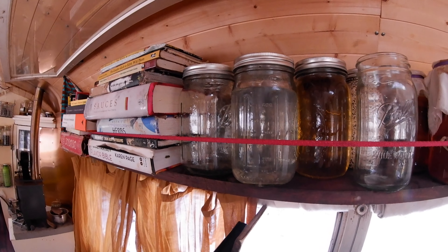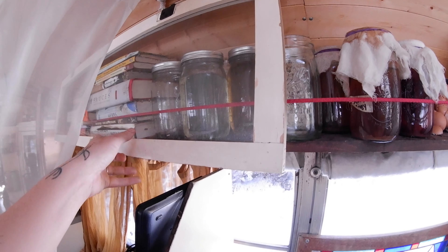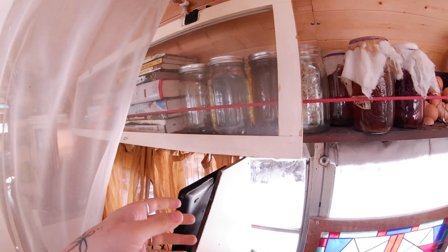Even our dish soap and body soap are filled up in bulk, and this cabinet door actually came from the cabinet over here so that nothing falls down when we drive.